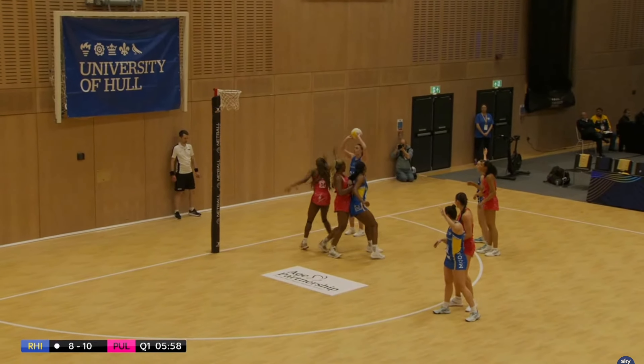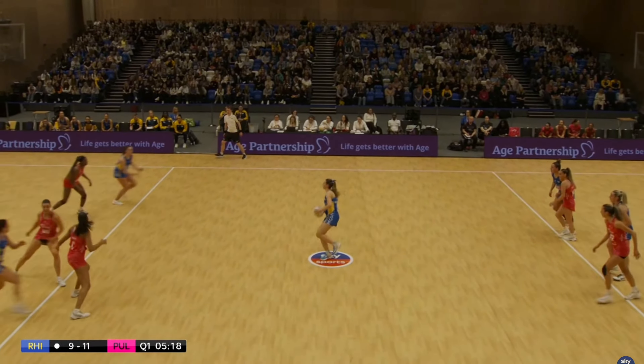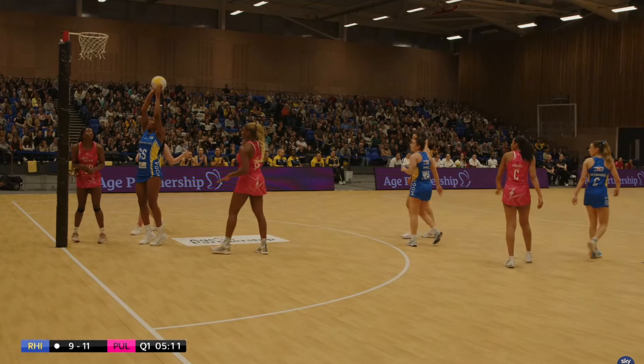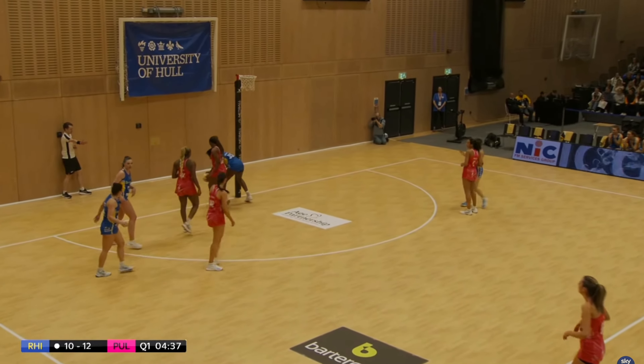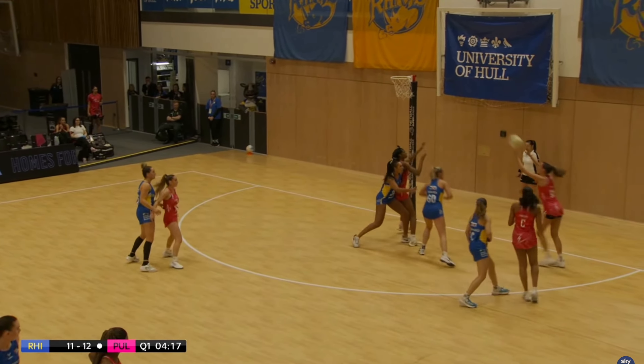Great play from the Pulse. Harriet Jones with the long bomb — incredible goal from her. Leeds Rhinos showing how a great centre pass equals a goal — keep it simple, keep it basic and you'll get those goals. Another great feed into Mvula for another goal, and Rhinos are just one down at the moment.